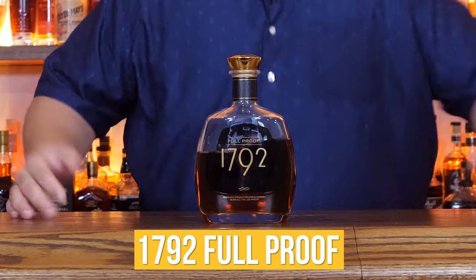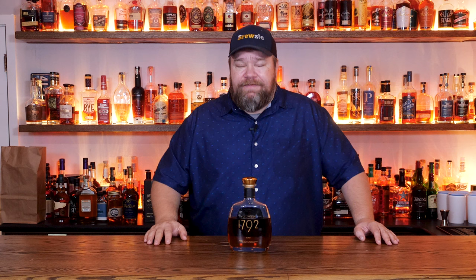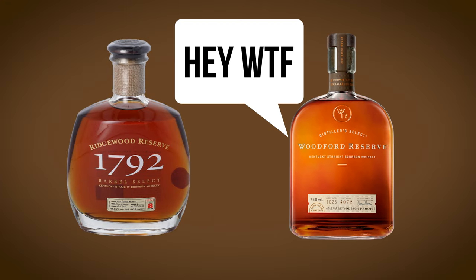This is 1792 Foolproof. This whiskey was introduced in 2002 by Barton Brands as Ridgewood Reserve 1792. The 1792 refers to the year that Kentucky officially became a U.S. state. However, you can't use the terms 'wood' and 'reserve' in a whiskey label without getting the folks at Brown-Forman all riled up about their trademark on Woodford Reserve.